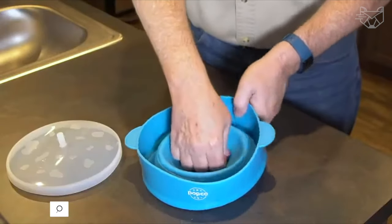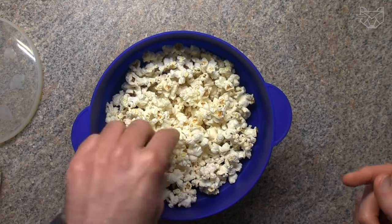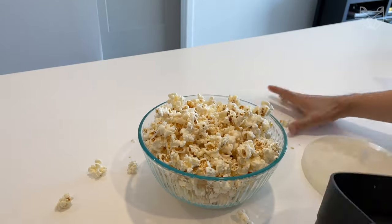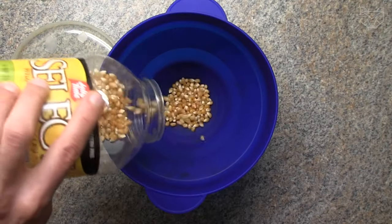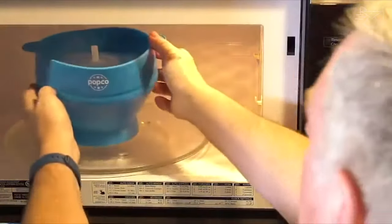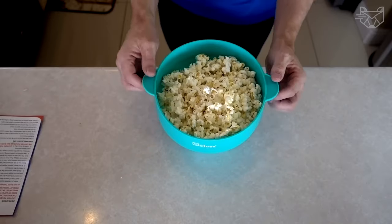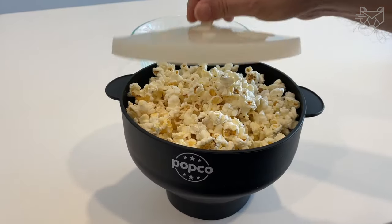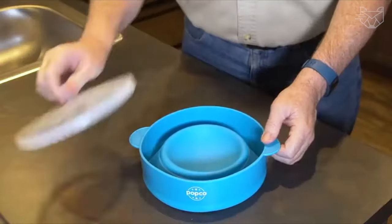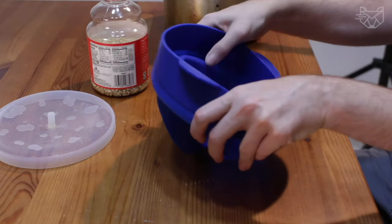Meet the Popco Silicone Microwave Popcorn Bowl with a lid and convenient built-in handles. The bowl is uniquely designed to ensure even heat distribution, so you'll get delicious popcorn with very few or no unpopped kernels. Simply pour the popcorn kernels into the bowl, add oil, salt, and spices to taste and place in the microwave. The large hot pop bowl holds up to 15 cups of popcorn. It's made of very durable, heat-resistant silicone that is BPA and PVC-free.